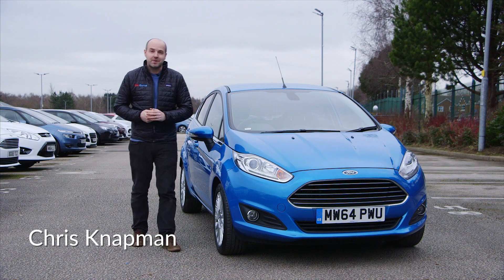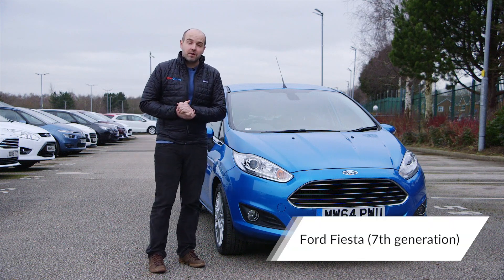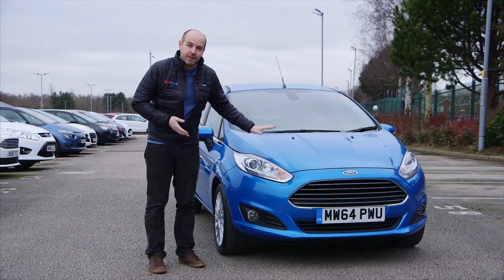The Ford Fiesta is by far the UK's best-selling car. In this latest CarGurus used car review, we'll tell you what to look for if you're in the market for one.